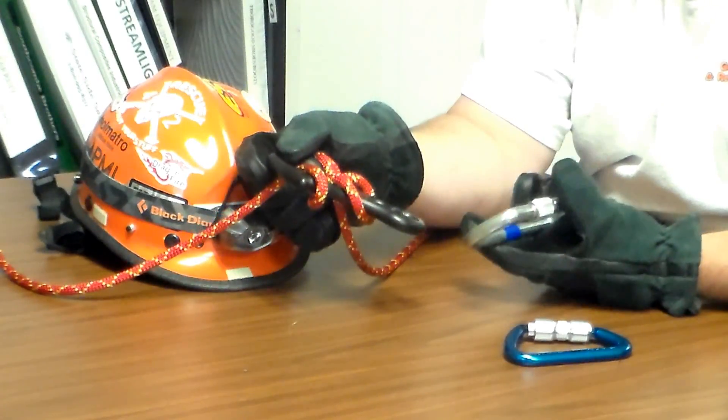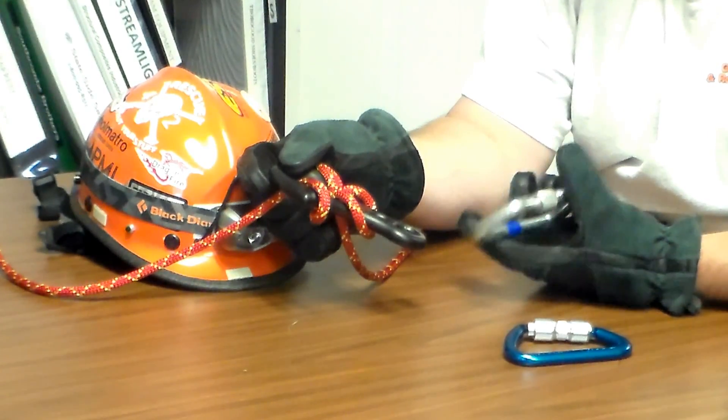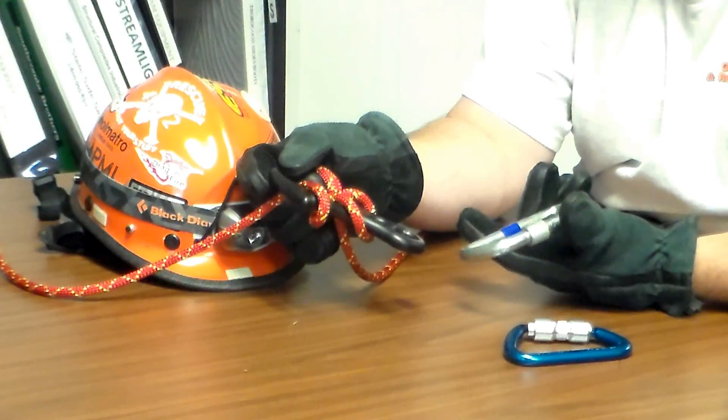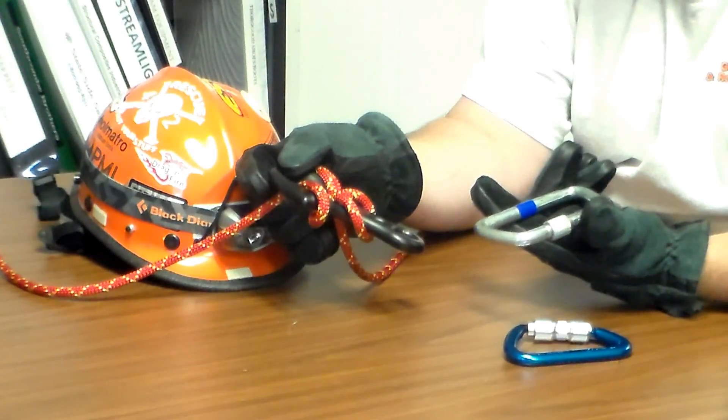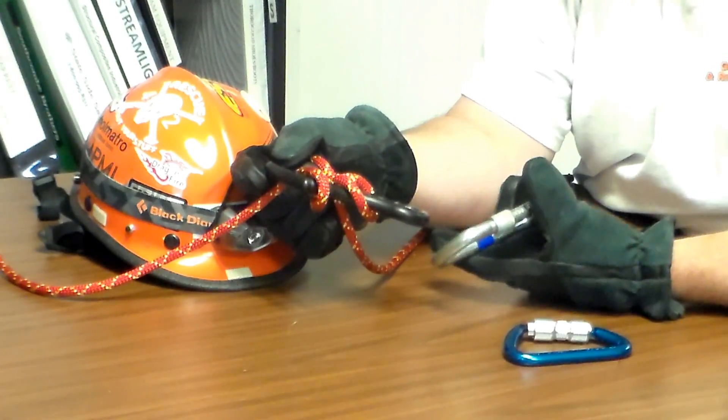I was doing a practice under obscured vision, and this is kind of how it went down — how I had an accident and took a fall. You may want to consider using something other than a screw gate carabiner because of this.